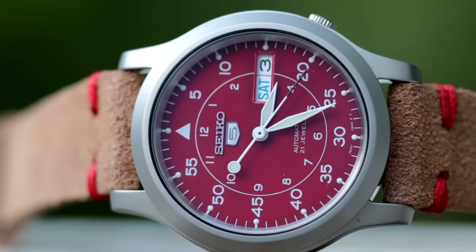Today I want to look at some different Seiko 5s — not the traditional ones, so no Seiko SNK 800 series, no Seiko Sea Urchins, but ones that I think aren't maybe as appreciated and I think should get a little bit more attention. So let's jump into this video.